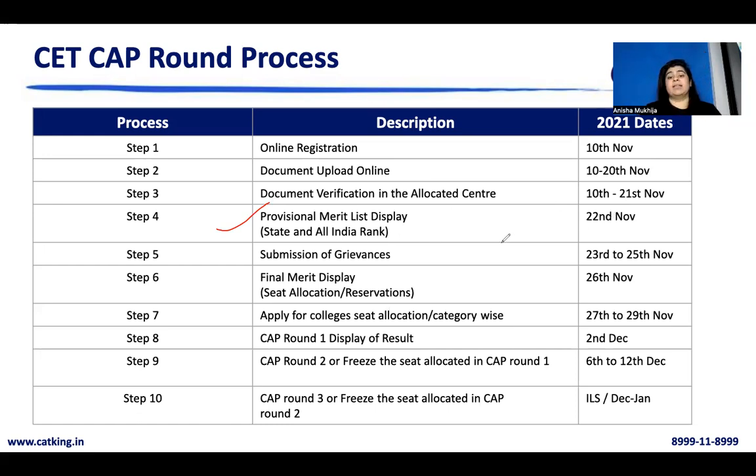After the provisional merit list, they give you a three-day window to submit any grievances if in your opinion there is some mistake in your state rank or any information submitted. This is very important because the full admission process happens through this merit list. Cross-verify it carefully. Then, on 26th November, the final merit list was available. Based on this merit list, you apply to your colleges — you have a three-day window to apply. This is your CAP Round 1 process, where the first set of seats are allocated, and the result was displayed on 2nd December.